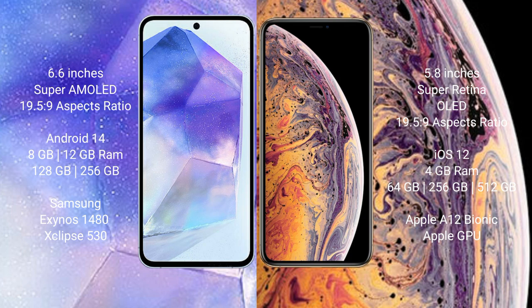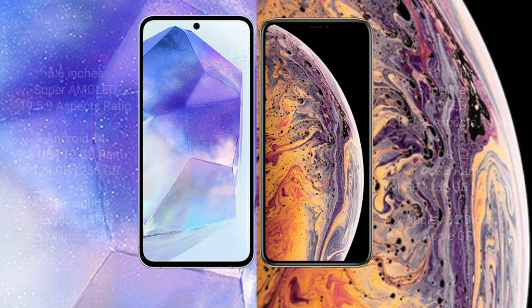The Samsung Galaxy A55 comes with 8GB or 12GB RAM and 128GB or 256GB internal storage, featuring the Samsung Exynos 1480 processor with GPU. The iPhone XS comes with 4GB RAM and 64GB, 256GB, or 512GB internal storage, powered by the Apple A12 Bionic processor with Apple GPU.